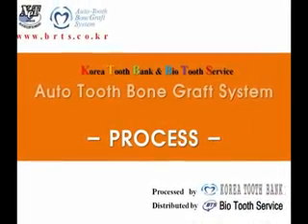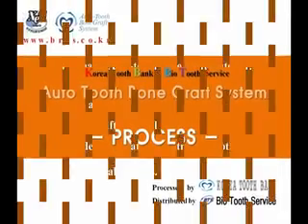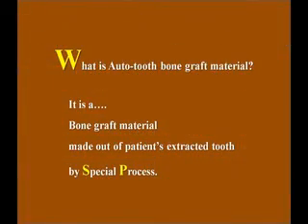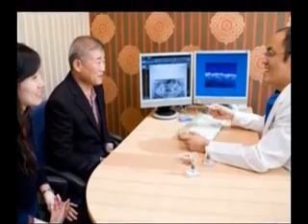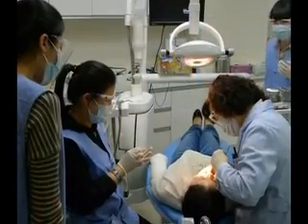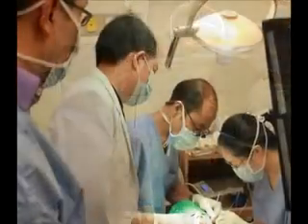Auto-tooth bone graft system. Auto-tooth bone graft material is used widely by many hospitals and clinics in Korea.